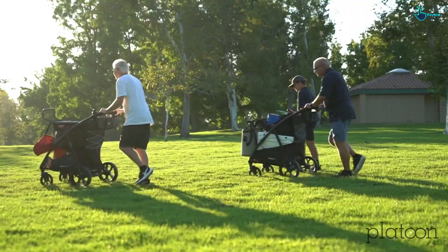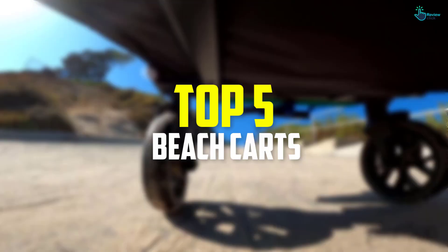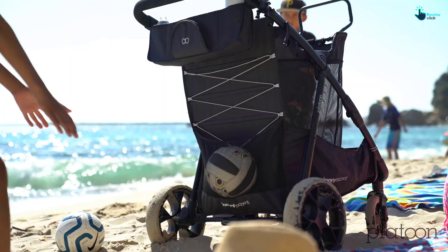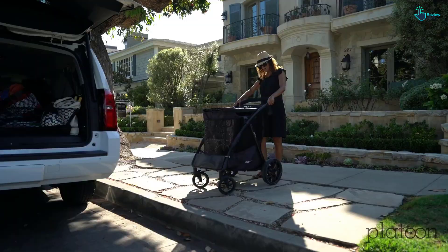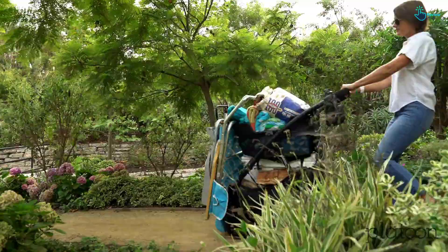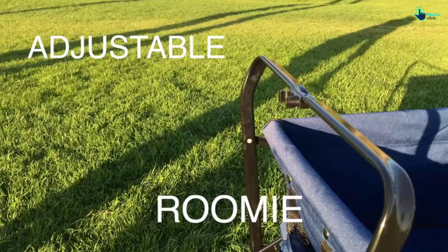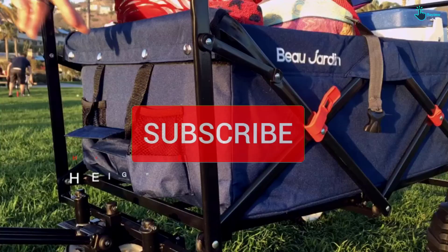Hey guys, in this video we're gonna be checking out the top 5 best beach carts that are available on the market for their true quality. I made this list based on my personal opinion and hours of research, and have listed them based on popularity, quality, price, durability, user opinions, and more. If you want to see more information and the updated price, you can check out the description below, and also make sure to subscribe for more reviews. Let's get started.